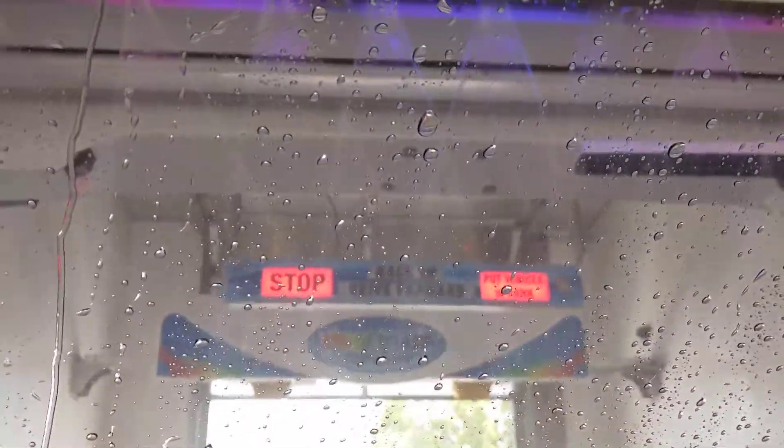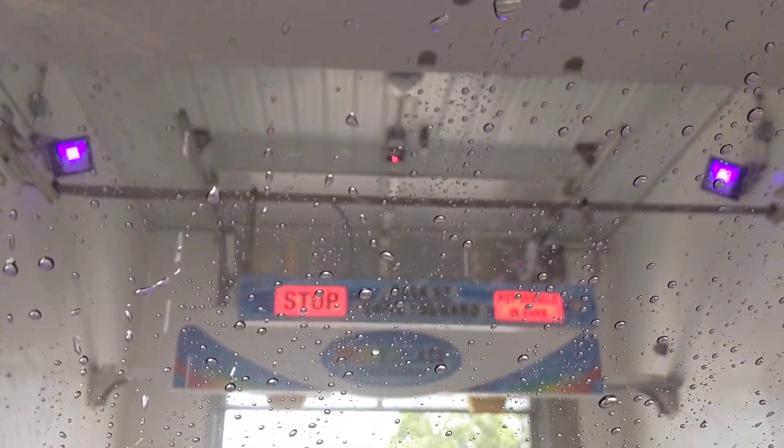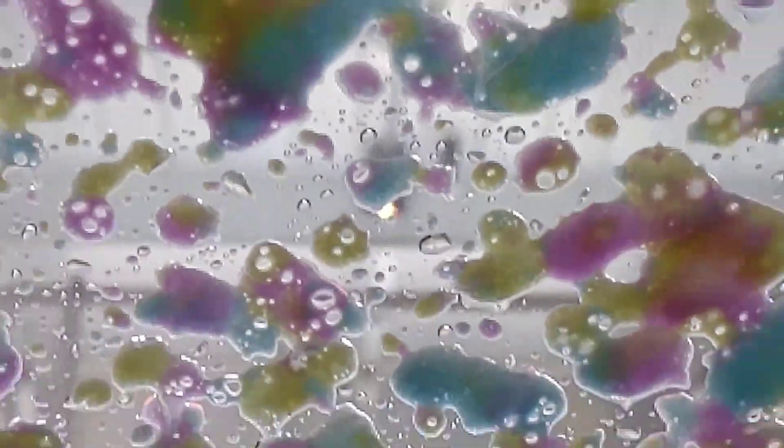Which is coming from — well, now you can't see it. Here's our Trifoam. There's our laser up there. A laser in the LaserWash — how fitting.